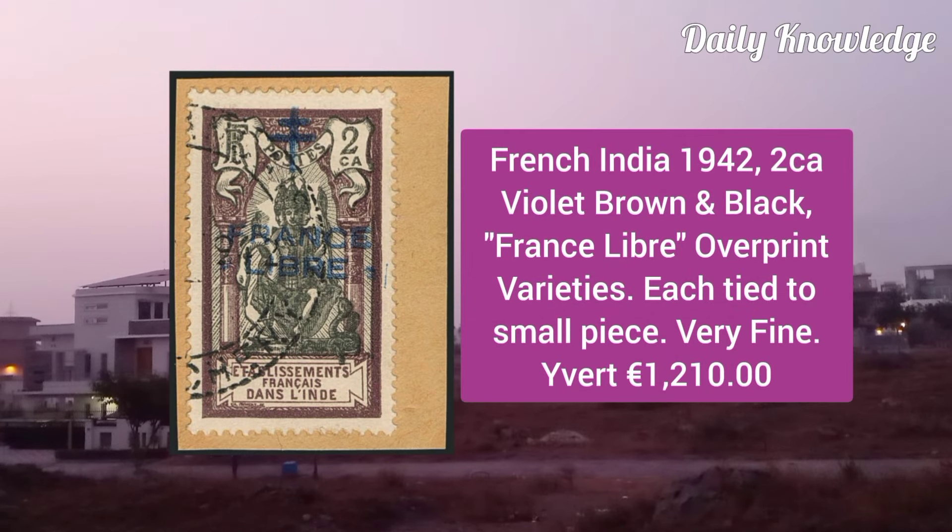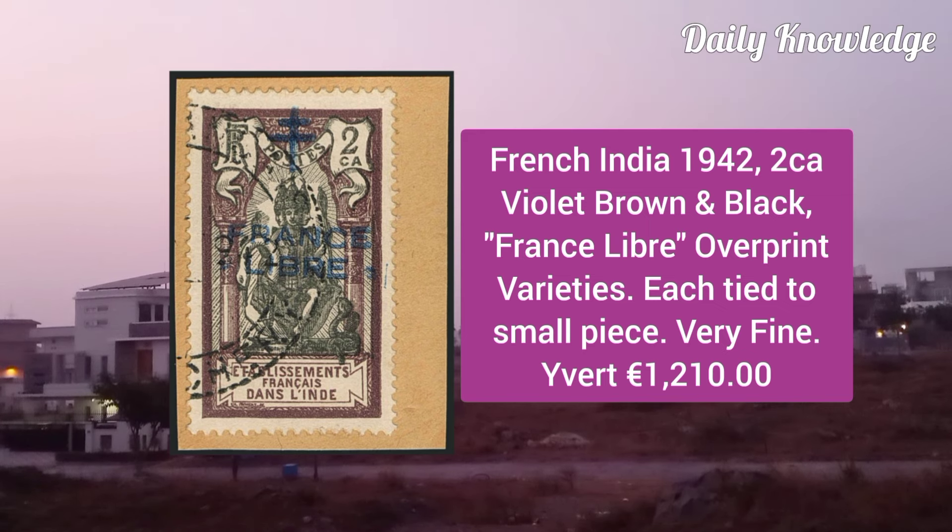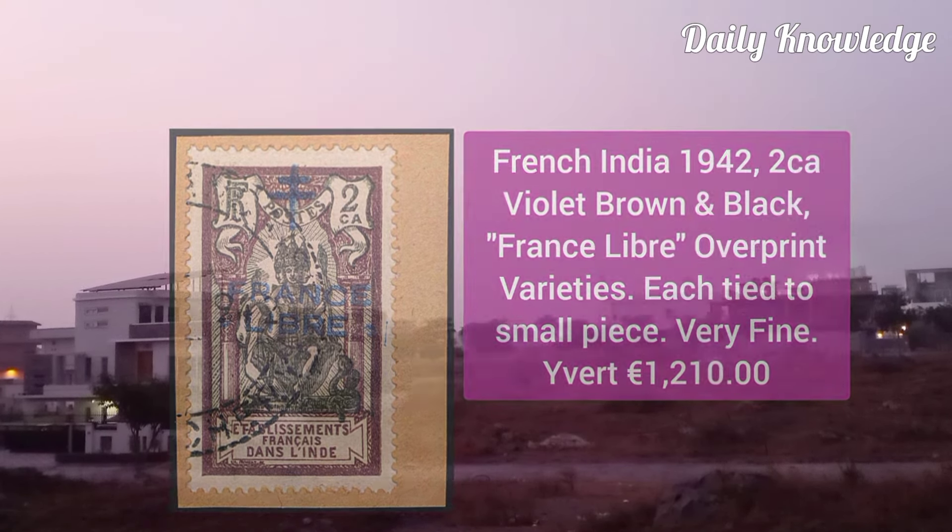French India 1942, 2C violet brown and black, France Libre overprint varieties, each tied to small piece and very fine appearance.